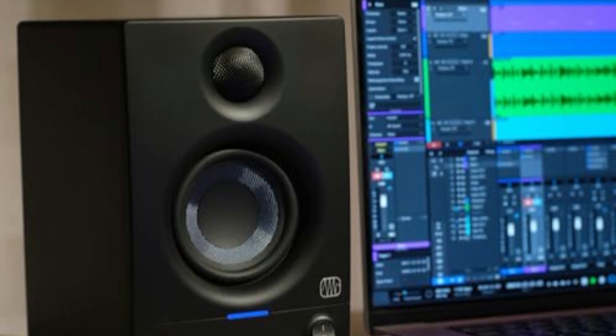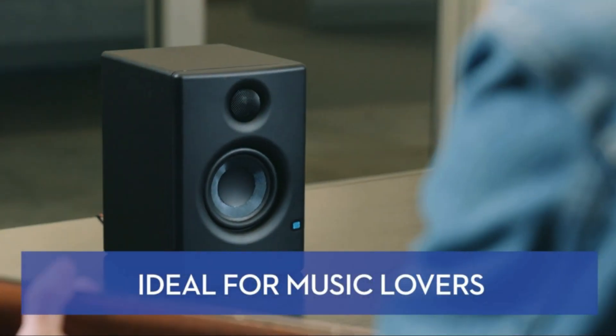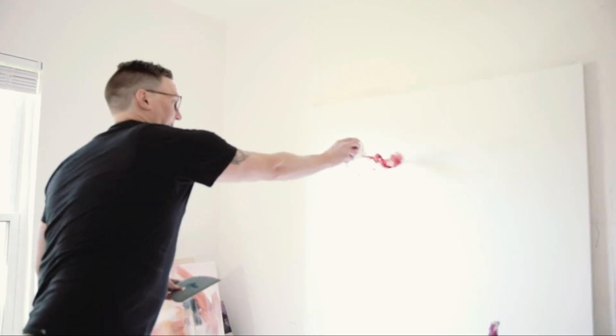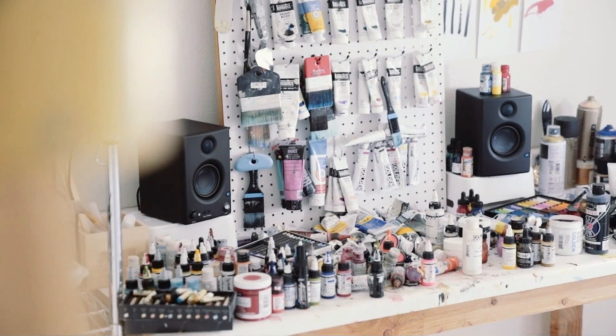In conclusion, these bookshelf speakers, with their impressive features and exceptional sound quality, are a valuable addition to any audio setup, whether you're an audio professional or simply a passionate enthusiast. With outstanding reviews and a rich array of features, they undoubtedly earn their place among the best in the market.